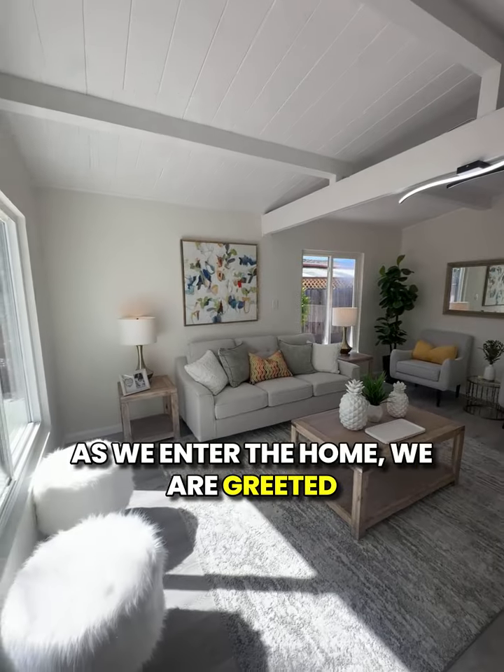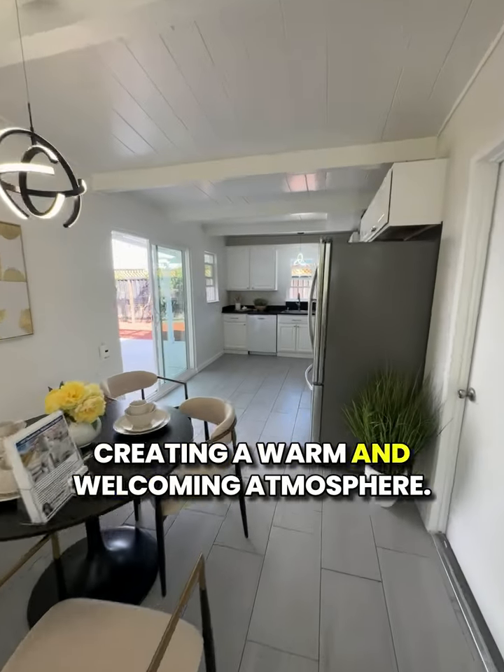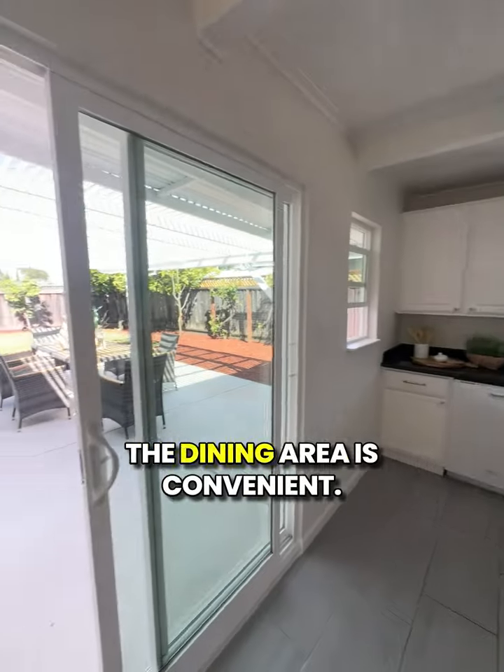As we enter the home, we are greeted with a spacious and inviting living room. The large windows let in tons of natural light, creating a warm and welcoming atmosphere. The open floor plan is perfect for entertaining guests or spending quality time with family. The flow between the kitchen and the dining area is convenient.